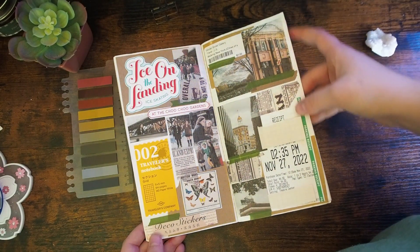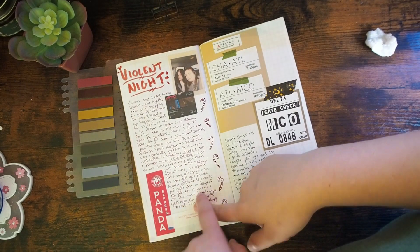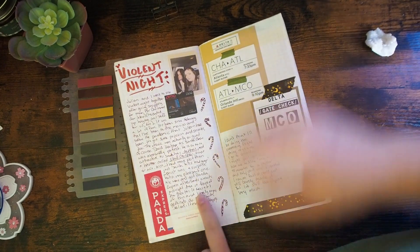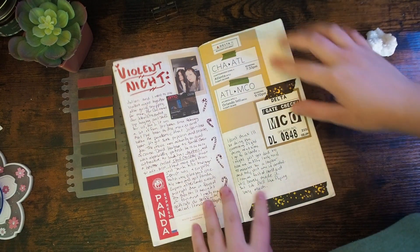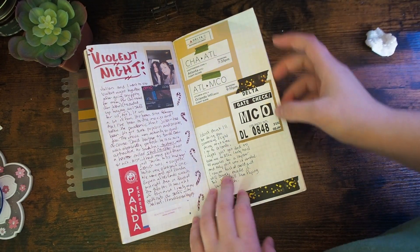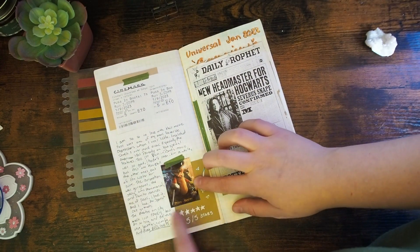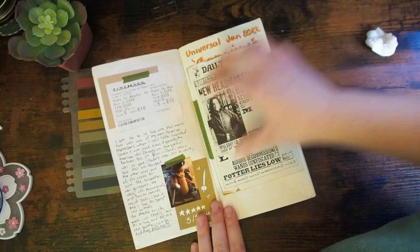This is the day we went ice skating. This is when I went to see Violent Night with my brother — that was pretty fun. And then here is the start of one of my first actual trips of the year. I went to Orlando in January to Universal. We saw Puss in Boots in the theater there on City Walk.